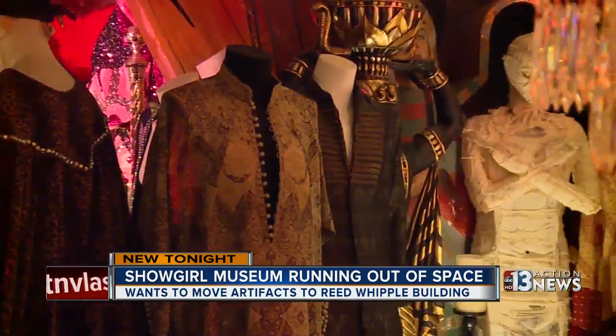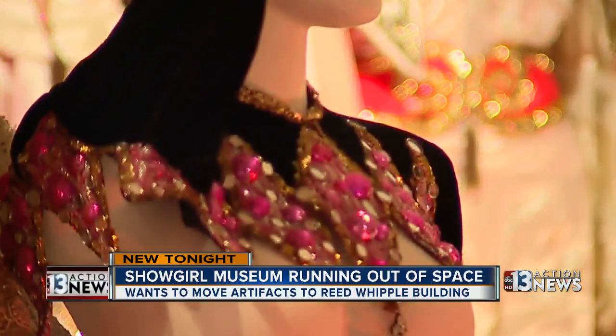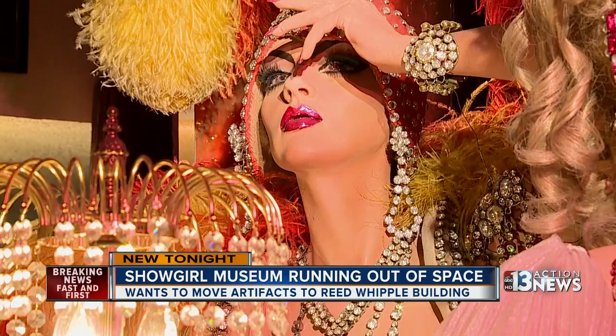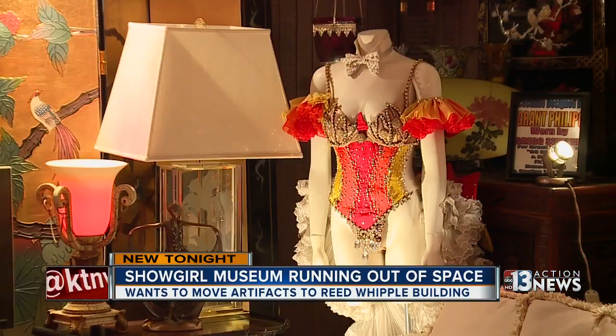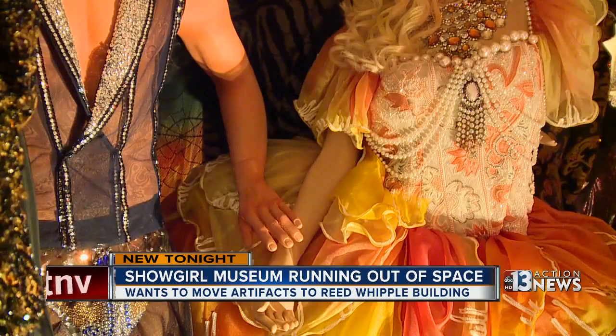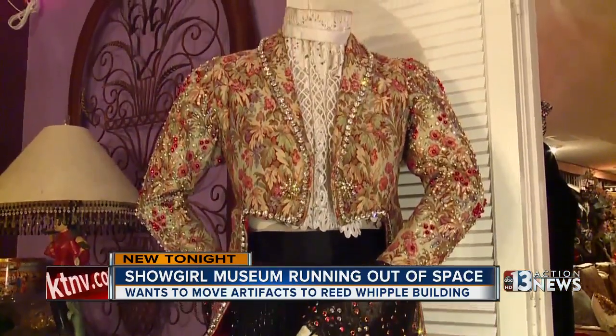But while every room, every floor, and every corner is a testament to the glamorous and gaudy glory days of Las Vegas entertainment, it's not open to the public. What you see here is only a glimpse of a collection that includes more than 30,000 artifacts and 1,000 costumed mannequins.